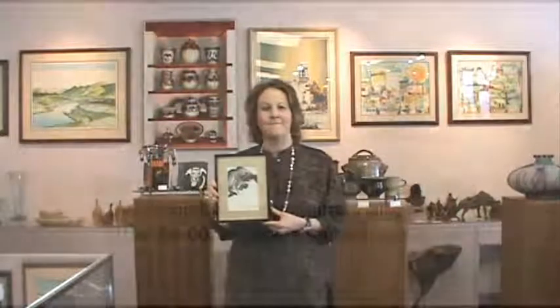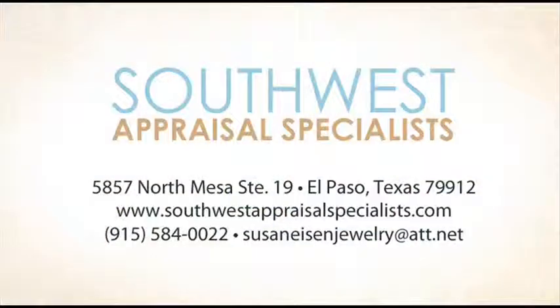If you need any more information on buying or having art appraised, you can give us a call at 915-584-0022, or you can log on to southwestappraisalspecialists.com. Thank you.